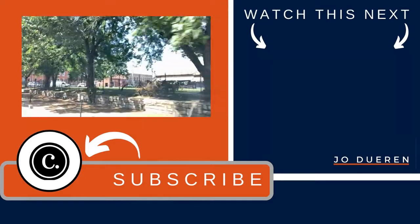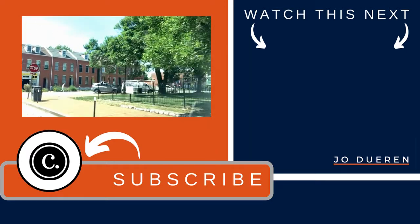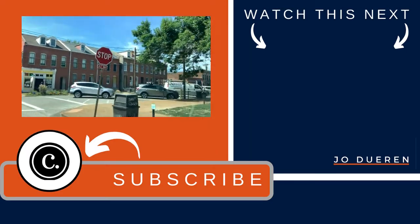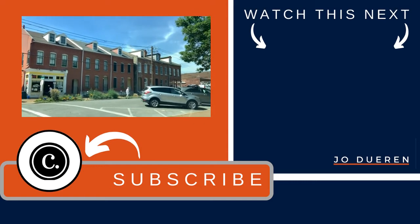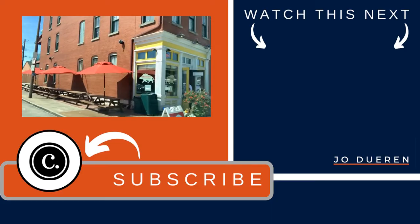If you have more questions about the Soulard neighborhood or any other neighborhoods in St. Louis, please don't hesitate to reach out. I'm always happy to help point people in the right direction as far as St. Louis neighborhoods, and I would love it if you would subscribe down below. I put out new videos every week, and thank you so much for watching.